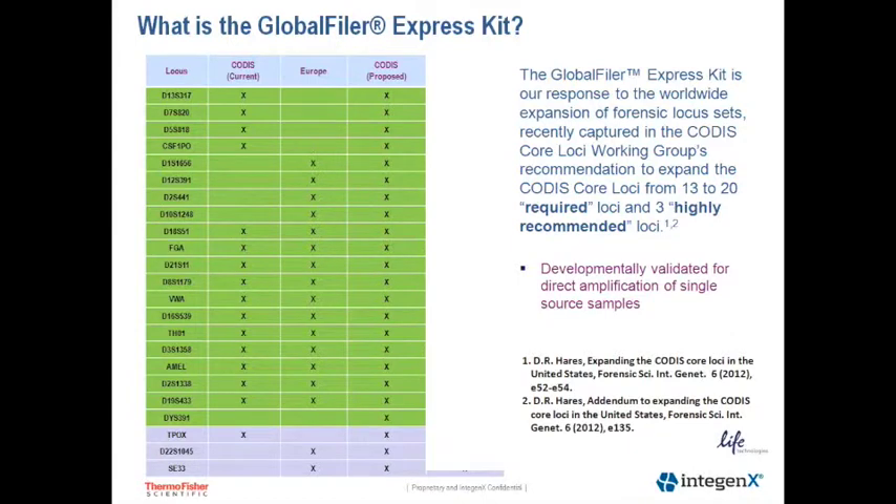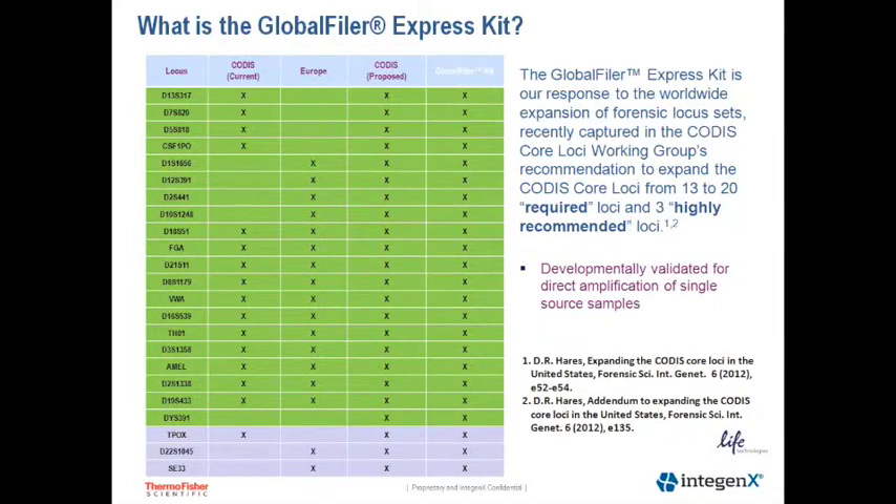I wanted to give a bit of an overview into the Global Filer Express Kit chemistry. The Global Filer Express Kit was developed in response to the CODIS Core Loci Working Group's recommendation to expand the CODIS Core Loci from 13 required loci to 20 required loci and three highly recommended loci. You can see here on the screen the current CODIS Core Loci on the left, the European loci recommended by MC and EDNAP, and the new CODIS proposed required and recommended loci. The Global Filer and Global Filer Express kits meet the complete requirements of the CODIS Core Loci Working Group by incorporating all loci into a single multiplex, and the Global Filer Express Kit was developmentally validated for direct amplification of single source samples.